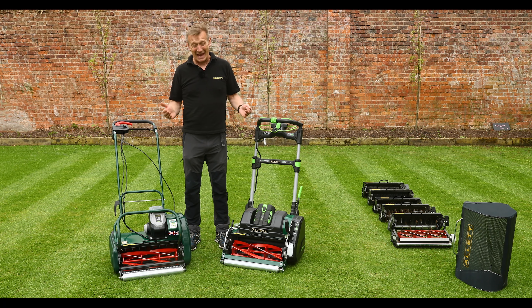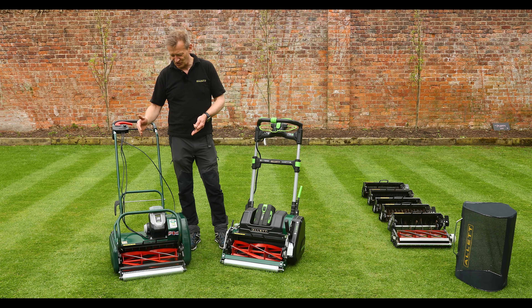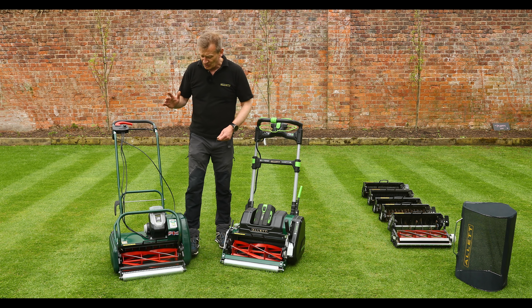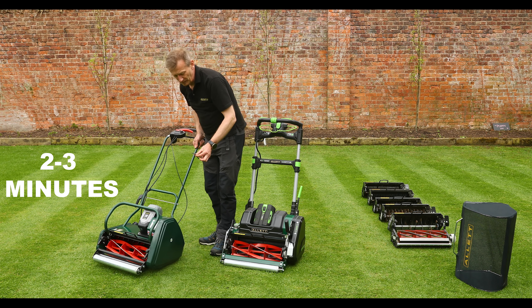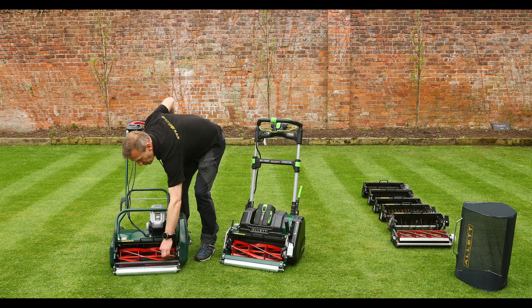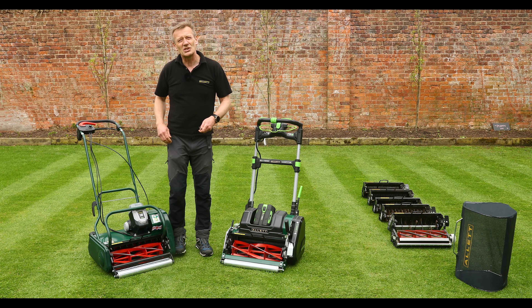Saving the best till last: the cartridge system. At Allett we know that cylinder mowers cut best, but it's the cultivations — removing and controlling thatch, aerating and scarifying — that really give you an outstanding lawn. The Liberty's cartridge system accepts the full range of cartridges, which is one of its key selling points. Changing a cartridge on the Liberty takes about three minutes using an allen key: remove four screws from the side casing and two further screws to release the cartridge.